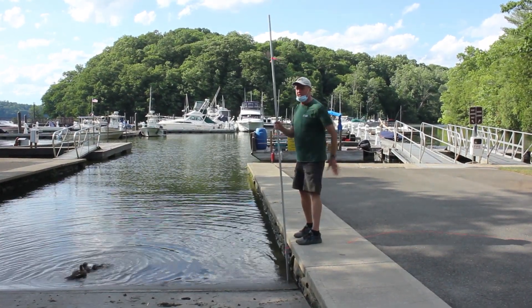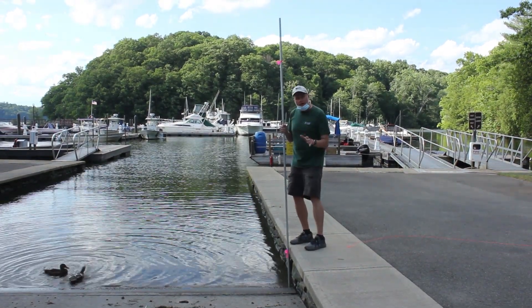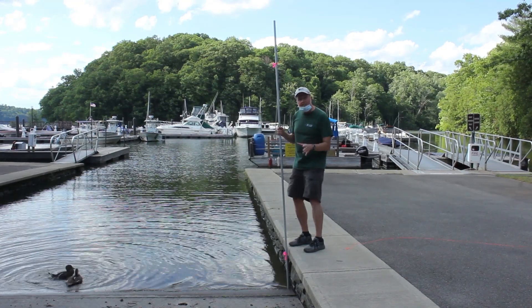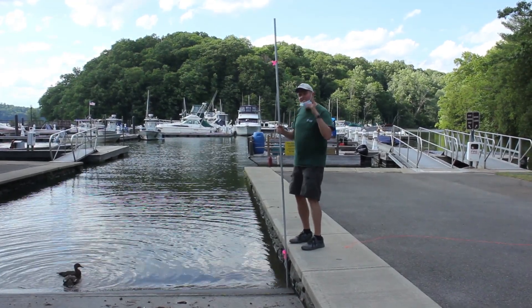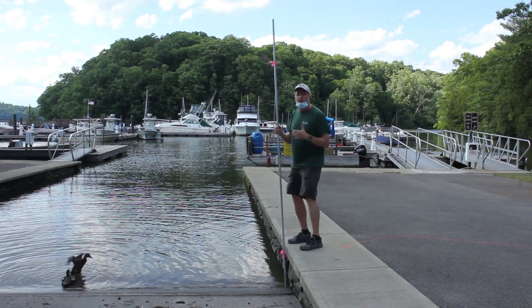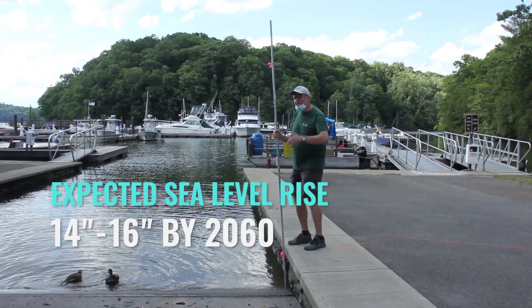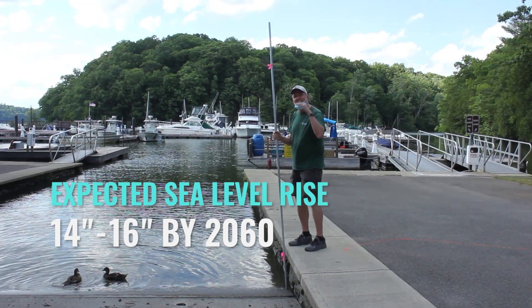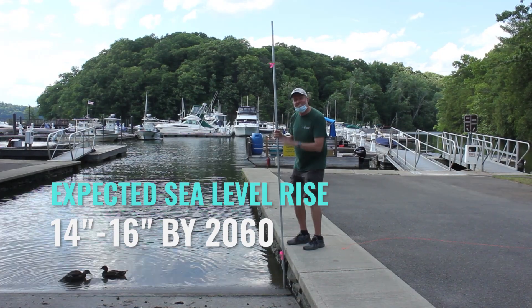If you follow sea level rise projections, a lot of scientists think that in this part of the Hudson we might see a sea level rise because of climate change somewhere in the order of 14 to 15 to 16 inches above what it is now by 2060.